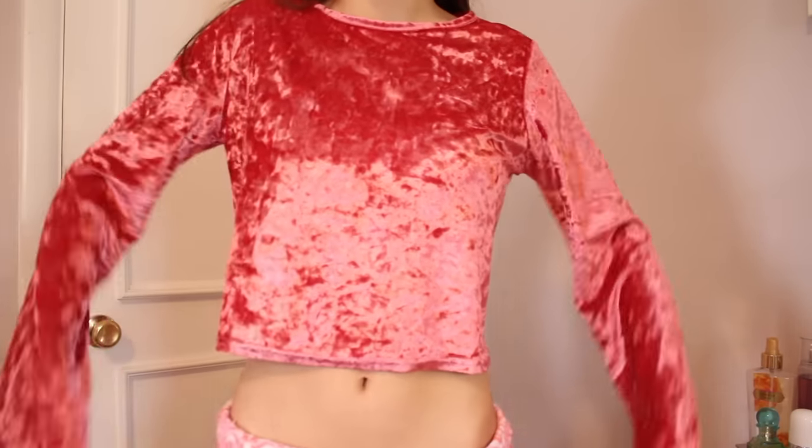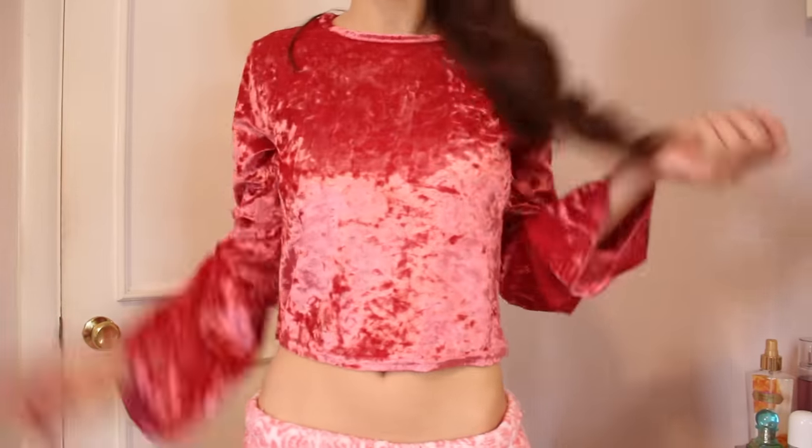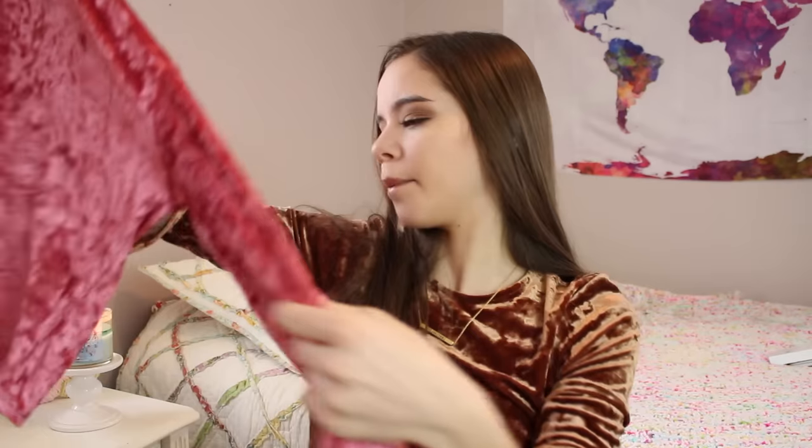The next top from Dresslily is this really pretty hot pink velvet top with cute little flare sleeves. It's a little bit cropped on me, but the pink color it is is just beautiful — I thought it was really cute.